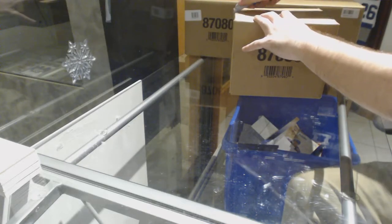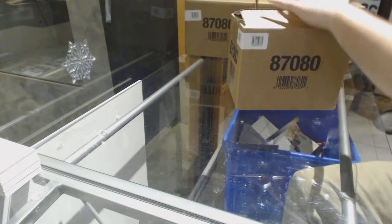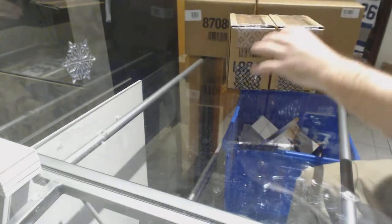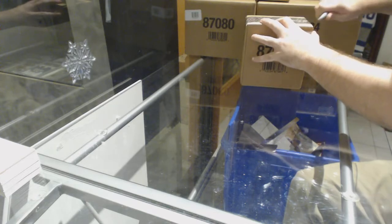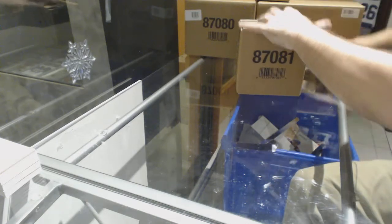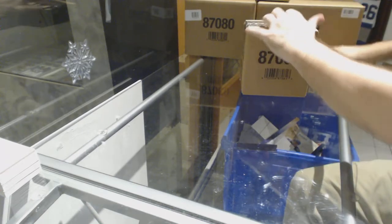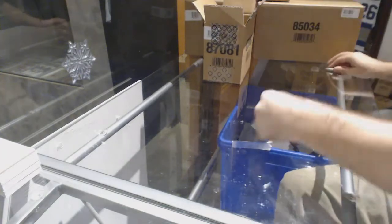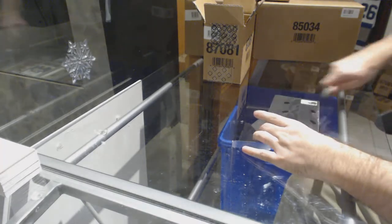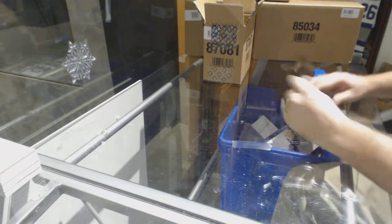Here we go, starting off CNC break number 8092. We have the Black Master Case. Time to crush it — alright, guess what the case is going to be, folks.